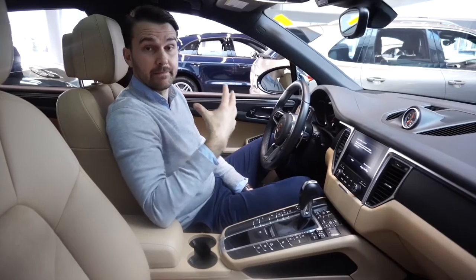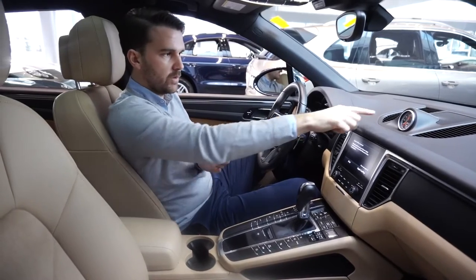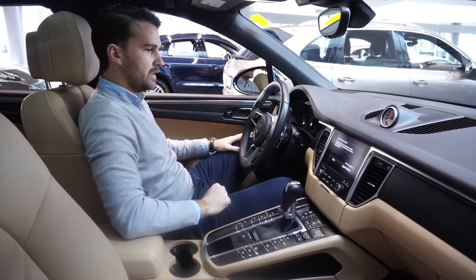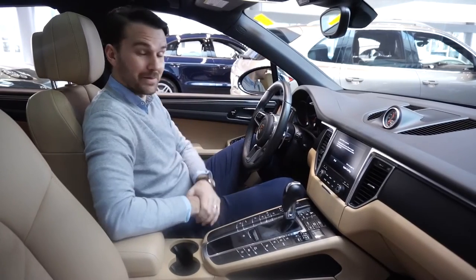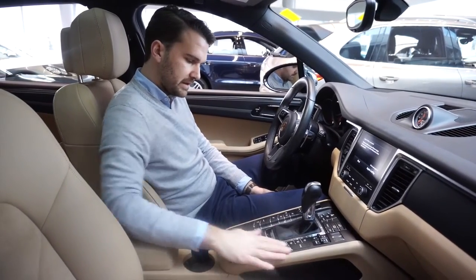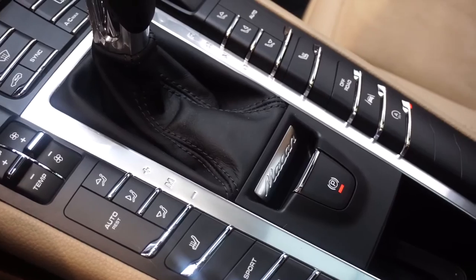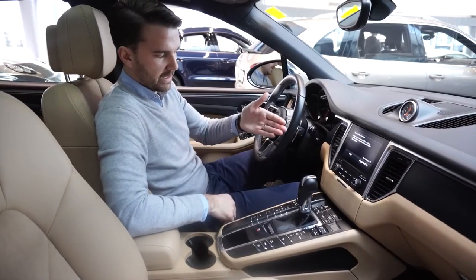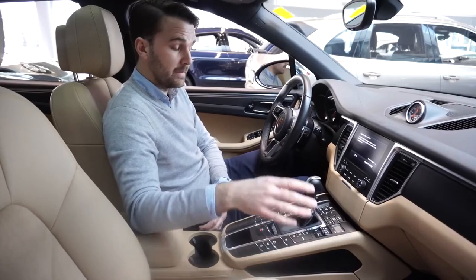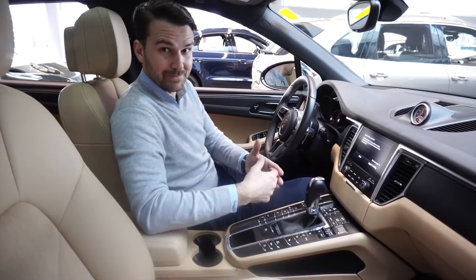I like that Porsche kept the top of the steering wheel black because you don't get glare from the sun, which can happen with a light interior. Standard on all Macans is the analog clock, which is quite nice to have alongside the digital time. In the center there are a lot of buttons, but once you understand them it makes sense — we have dual-zone climate controls so the driver and passenger can each set their own temperature, fan speed, and vent direction independently.